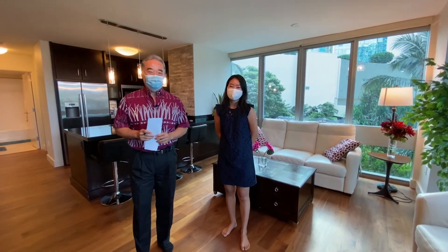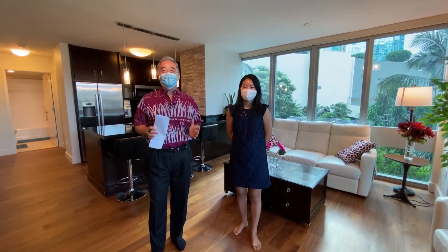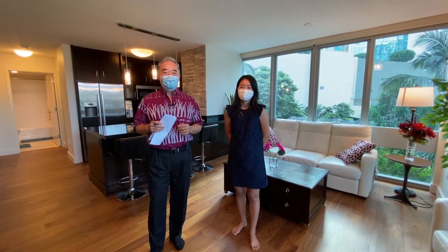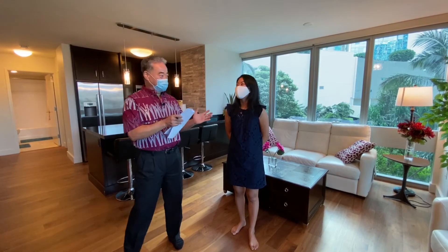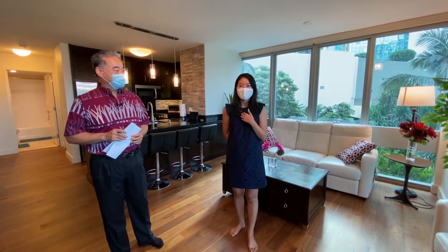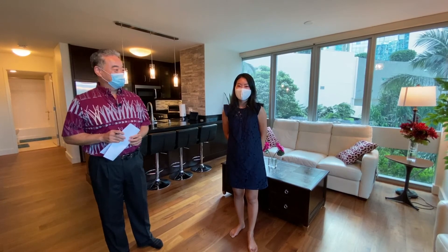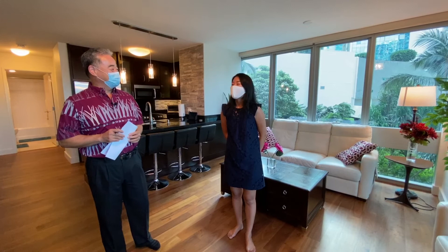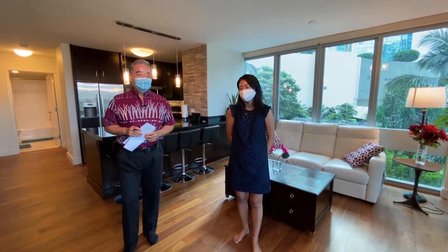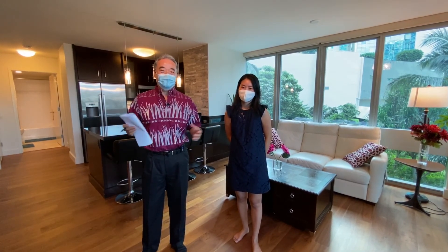The most important thing — the price is $1,075,000. If you'd like to do a private showing, please give us a call. My phone number is 808-864-9000. If you'd like to speak with Mickey, she also speaks Japanese, so if you have a Japanese-speaking client, please call her. Mickey's number is 808-373-0573. Thanks very much for joining us today for our virtual open house at Wai Honua 304. We'd love to show it to you any time — take care and aloha!